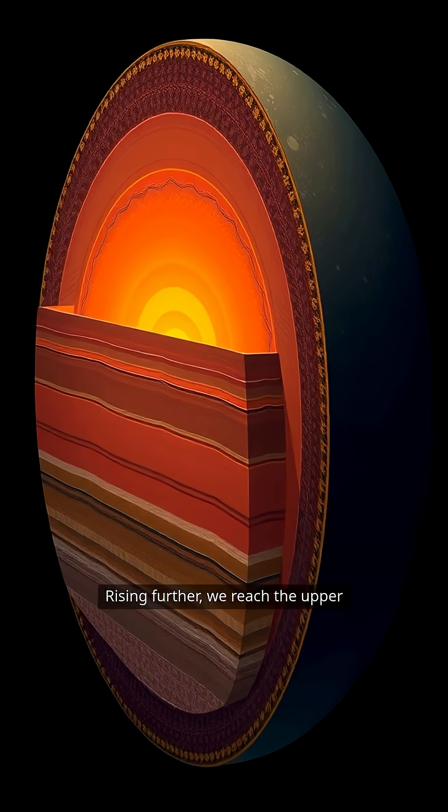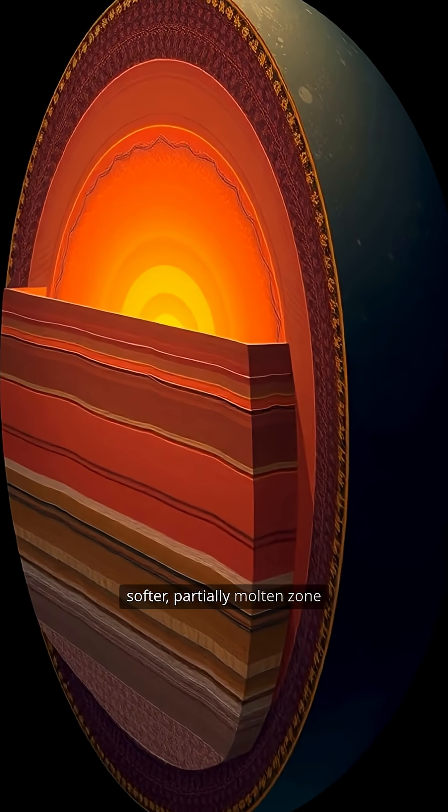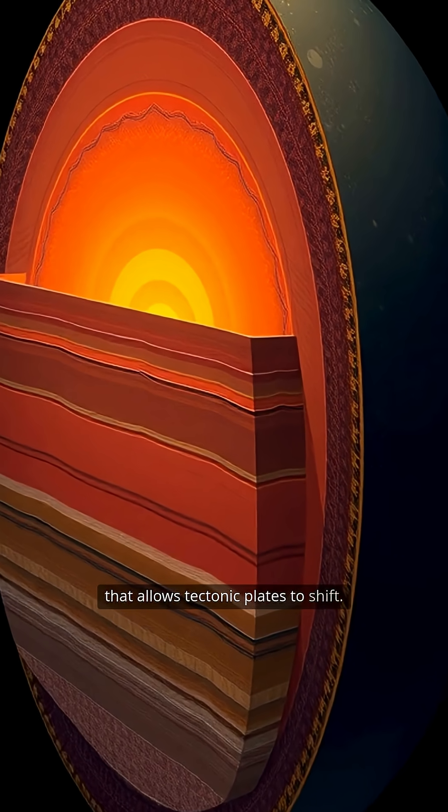Rising further, we reach the upper mantle, including the asthenosphere, a softer, partially molten zone that allows tectonic plates to shift.